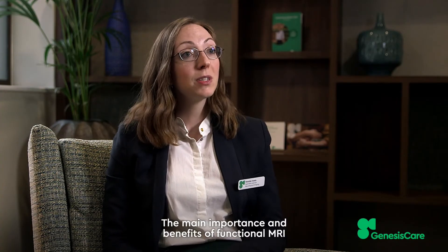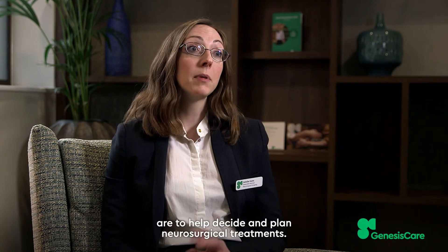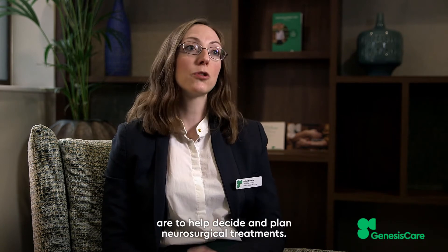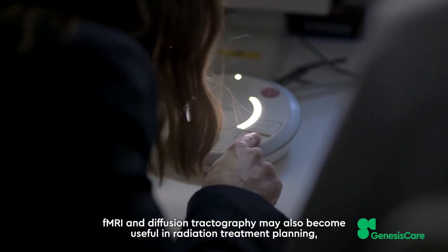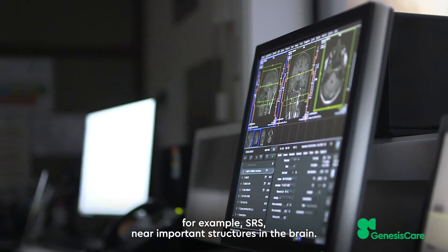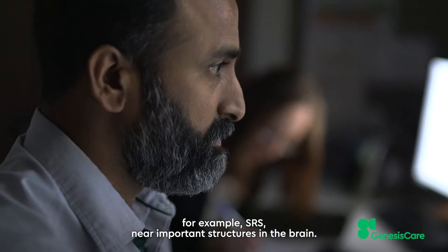The main importance and benefits of functional MRI are to help decide and plan neurosurgical treatments. fMRI and diffusion tractography may also become useful in radiation treatment planning, for example SRS, near important structures in the brain.